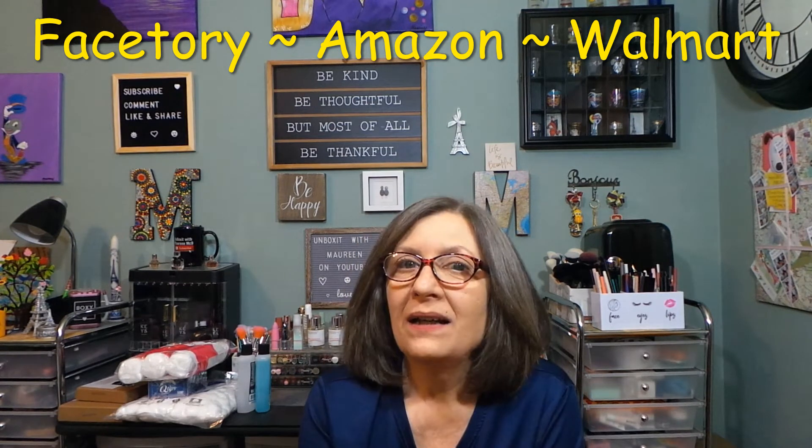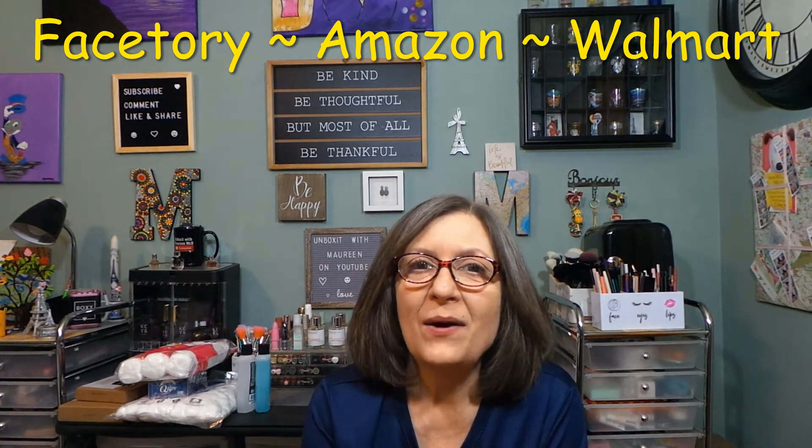So that was a quick haul from Amazon and Walmart, and the Face Story unboxing. I hope you all have a wonderful day and I'll catch you all in my next video. Bye bye!